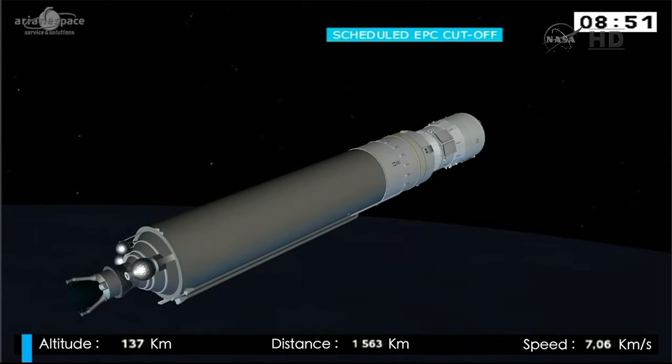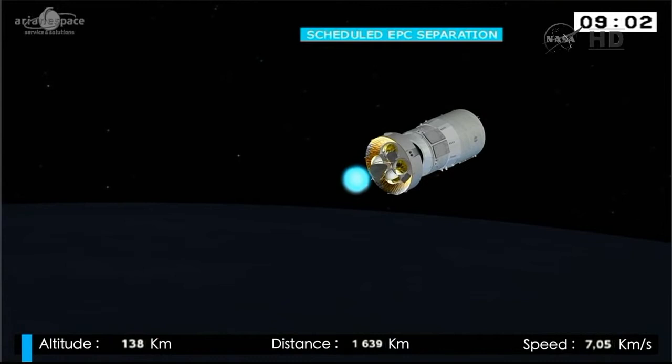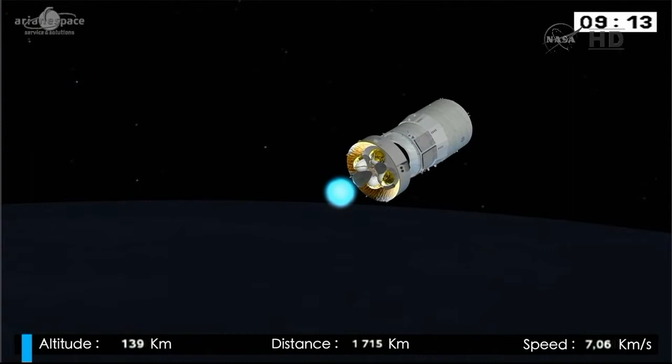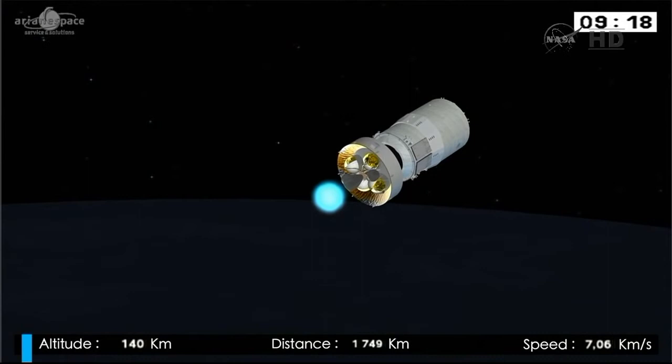The main stage has now switched off its engine and is falling away. We are igniting the engine on the upper stage — this is a crucial part of the flight. We're now burning the upper stage, whose job is to deliver ATV-5 to its separation orbit, 260 kilometers above the Earth.